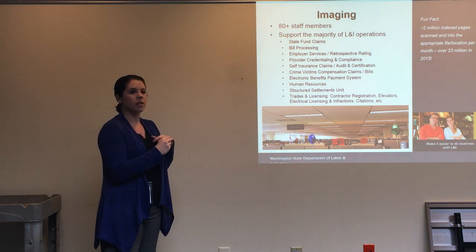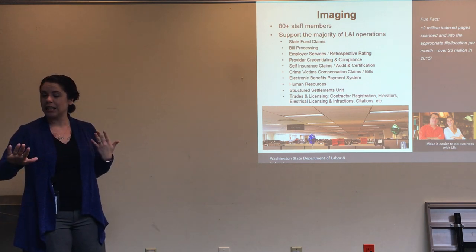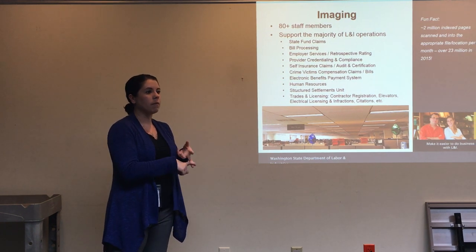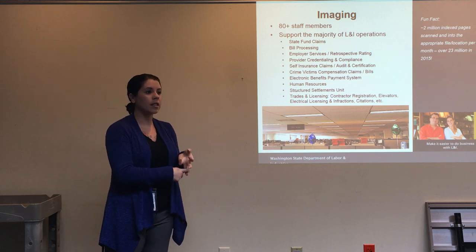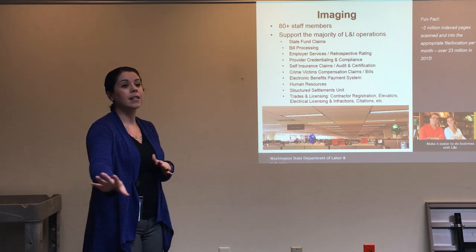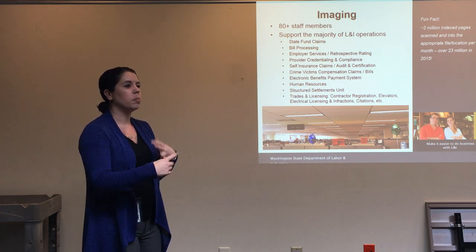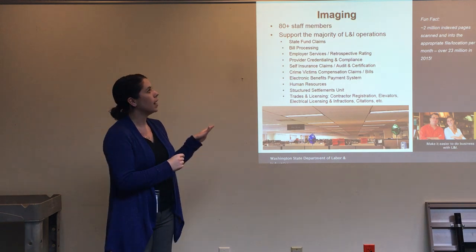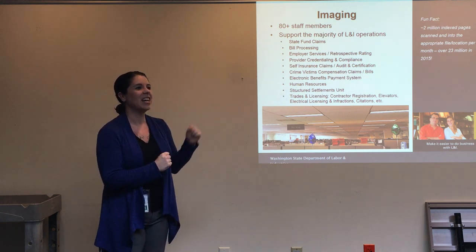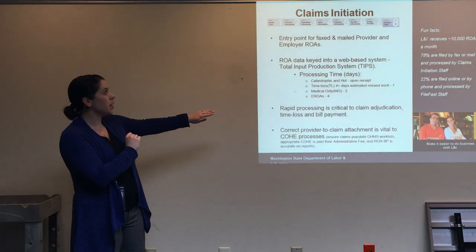In 2015, it was just over 23 million pages of documentation that they imaged. A document comes in, gets scanned into their imaging system, and then somebody has to look at it, figure out what it is — is it medical, is it crime victim documentation, is it a license or registration — and manually index it. They assign it a code and send it to the proper file, whether that's a claim file, an employer file, or something else. They do that for every one of those 2 million pages per month.